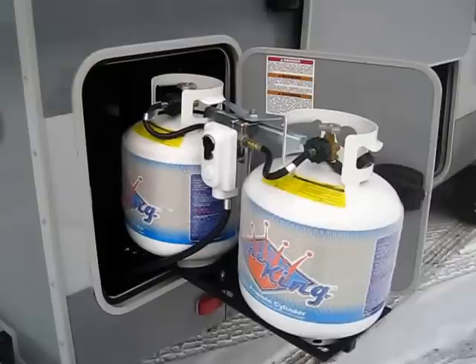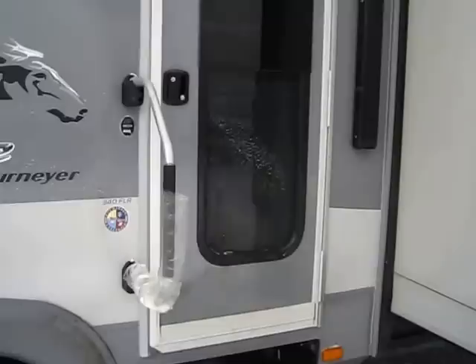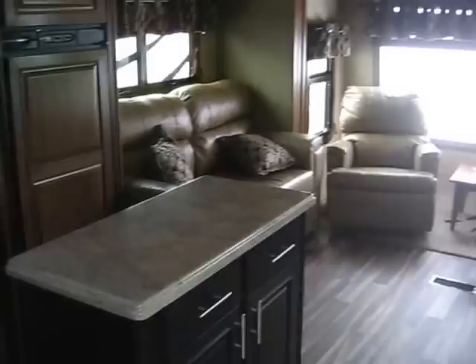Every single Open Range RV, including this Journeyer, is zero-degree tested. And that's the question you need to ask yourself. Everybody always asks about R-factors, but R-factors are a tricky game because you can't disprove somebody — if they tell you it's R-factor 50, you have no way of knowing that's not true. But zero-degree testing is a concrete number that can be statistically tested and backed up.